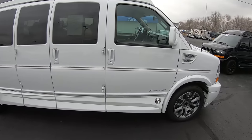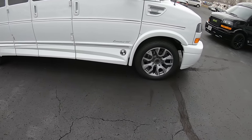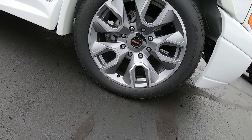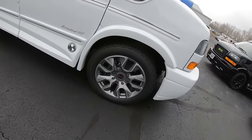The first thing we'll do is look at the outside. They add these ground effects to make it look lower to the ground. They put these nicer wheels on here — 20-inch rims wrapped in a BFGoodrich tire.